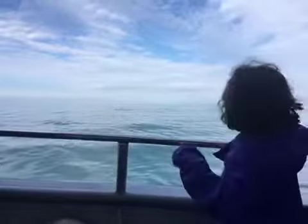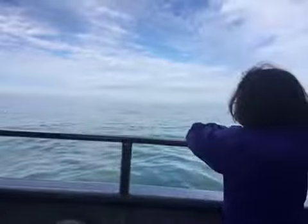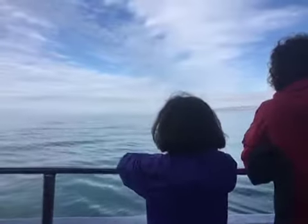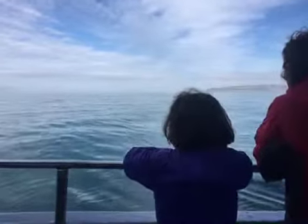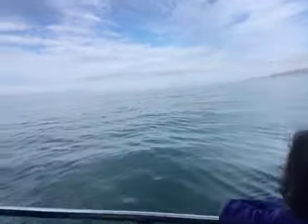Very cool. Pacific white-sided dolphins — very unique coloration. These guys don't have that big rostrum or that big pointy nose. Their head kind of comes straight down to the point of their nose, so it's more of a blunt-shaped head.